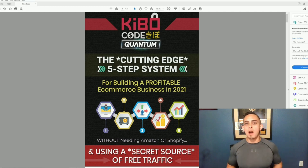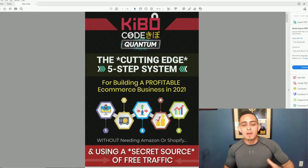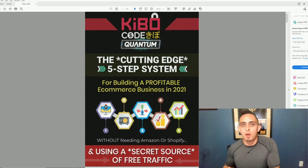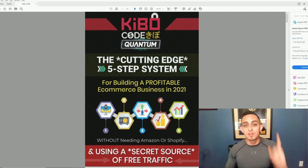Hey, what's up guys? In this video I'm going to be doing a full in-depth review of a new product called the Kibo Code Quantum. This product is a five-step process to build a profitable business in 2021 with e-commerce. If you know me, I do reviews and content on how to start affiliate marketing and how to build a six-figure affiliate marketing business, so this is a review I usually don't do — it's going to be about e-commerce and drop shipping.